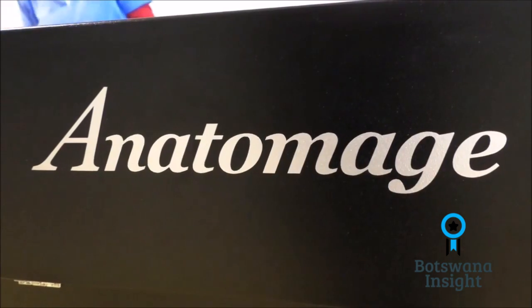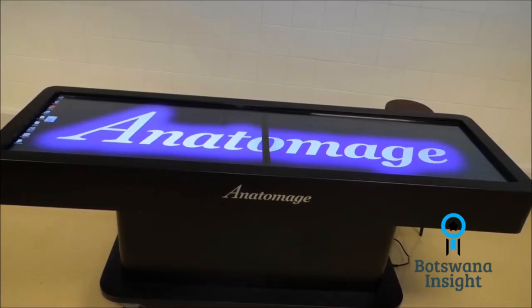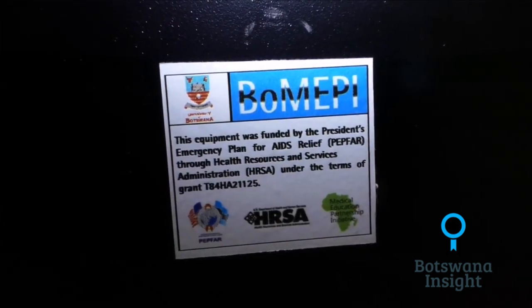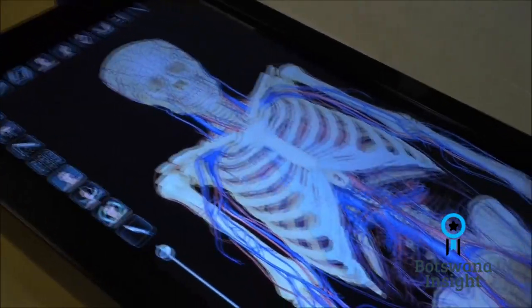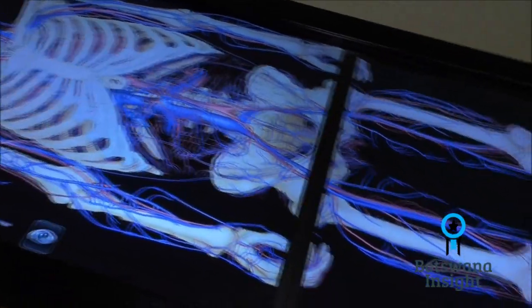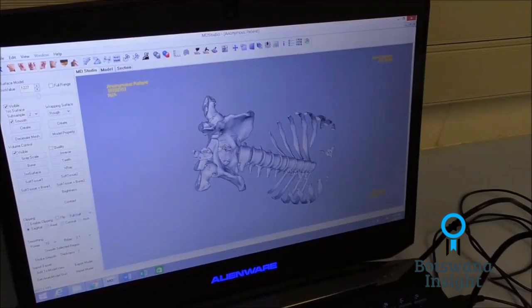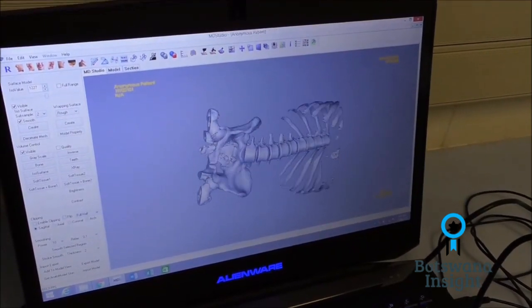At the Faculty of Medicine within the Department of Biomedical Science, we have the Anatomage Table. This is a table that can be used for anatomical demonstrations, and it also comes with a laptop with medical design studio software that we can use to create anatomical models of patients' anatomies in areas where there are defects.